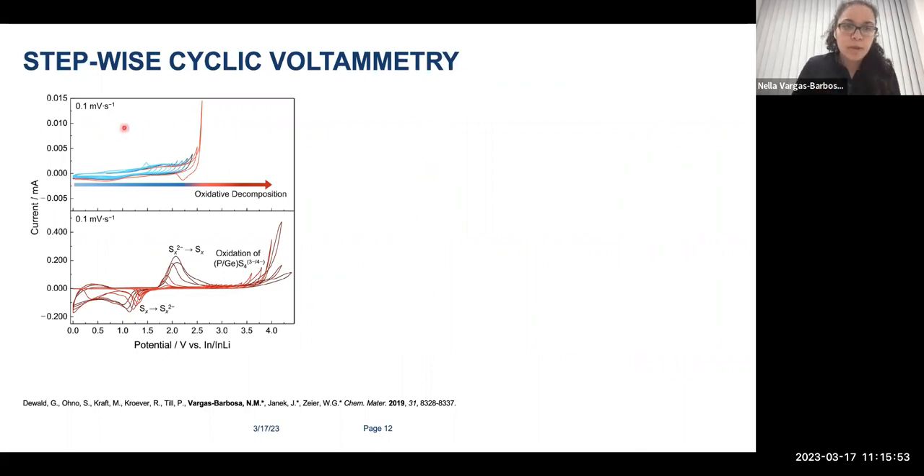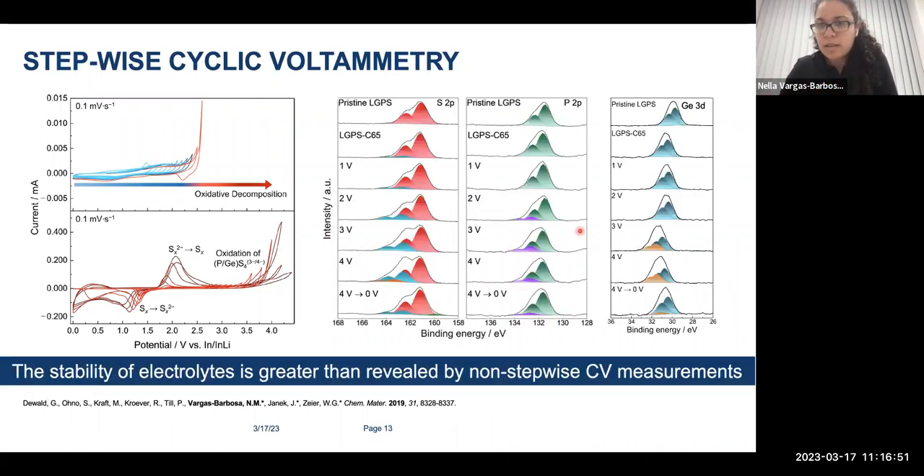Cyclic voltammetry alone isn't enough. What we did was stepwise cyclic voltammetry—the doctoral student was very patient because we scanned very slowly. In a stepwise manner, we increased the oxidative decomposition potential to determine when decomposition of the electrolyte starts. You can see there is a specific range where the current is more or less stable with not much redox chemistry, and then a specific onset of an exponential increase in current, followed by more degradation and more redox peaks.